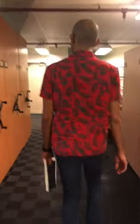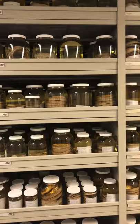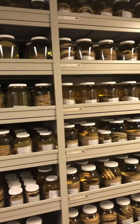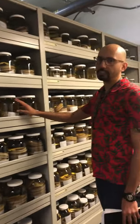We have the largest collection of rattlesnakes in the whole world. Look at that — they're all tucked in, there's even more. This is one part of our rattlesnake collection. You can see they're all preserved in ethanol. The bodies are set with formalin and preserved in 70% ethanol.